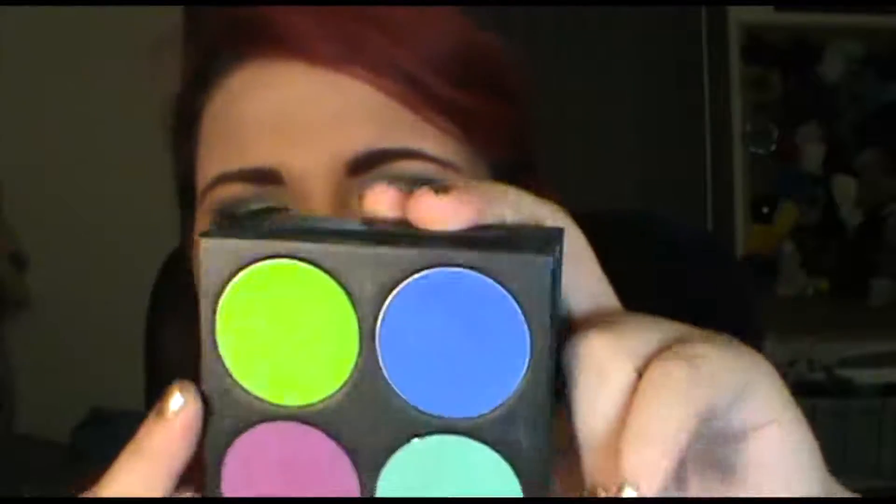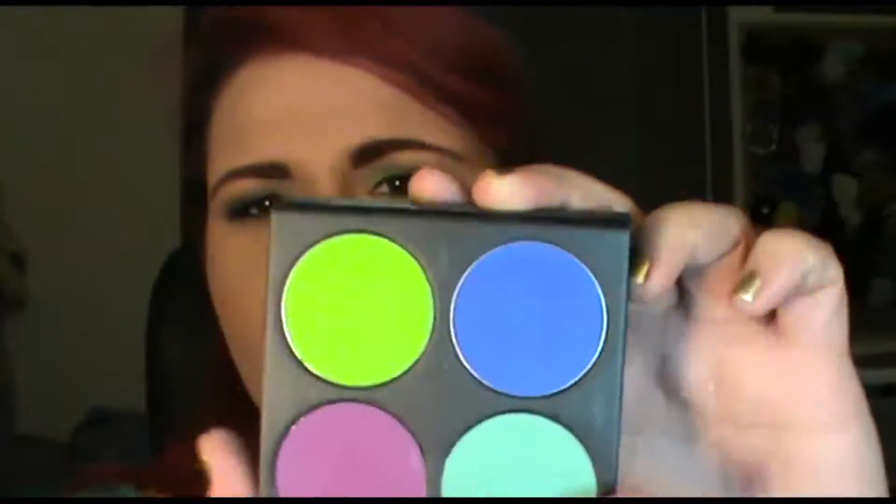For blue — blue is also one of my favourite colours, it was really hard to narrow down. Here's another Sugarpill Eyeshadow, this is in Velocity — a beautiful deep blue colour, you can see it there. I also love the shade Chaos from the Urban Decay Vice palette, absolutely beautiful as well.